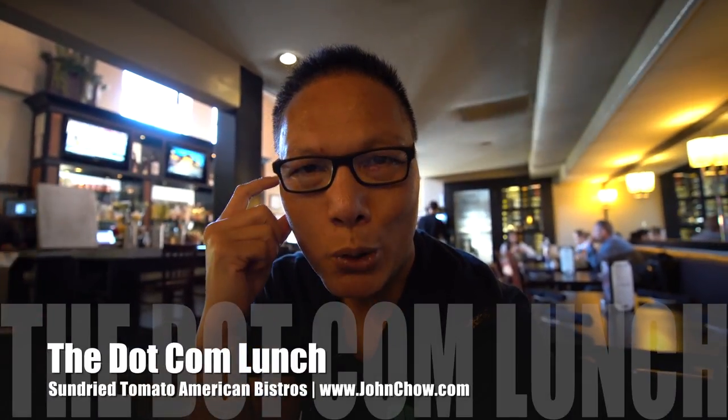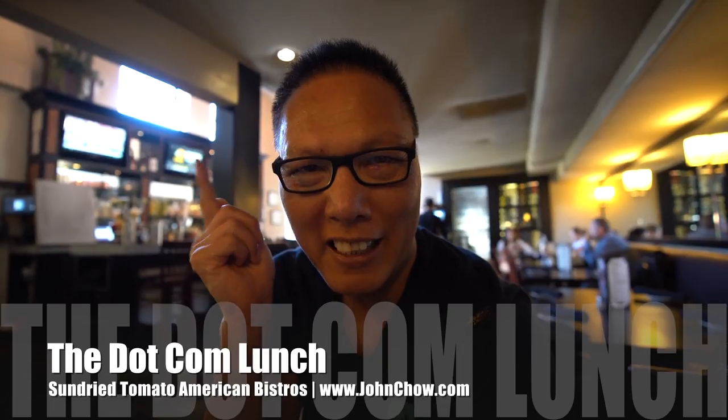Hey everyone, John Chiao here from johnchiao.com and welcome to another episode of the dotcom lifestyle vlog. Today I am in San Juan Carpistrano at a restaurant called Sun Dried Tomatoes. They're known for tomato soup so we're going to give that a try plus a few other dishes. It's a very nice family style restaurant and I've been here for as long as I can remember, so I figured I might as well check it out.